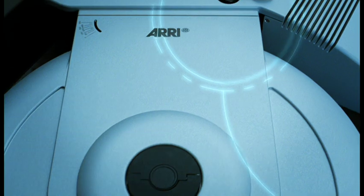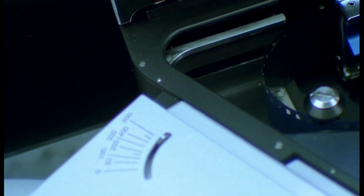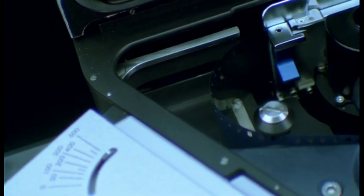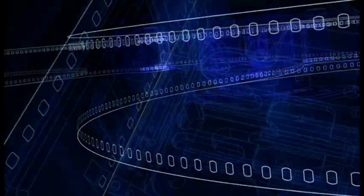The ARRI Laser 2 bridges the worlds of digital film restoration, analogue film projection and long-term archiving. Capable of making recordings with resolutions from PAL up to 6K, the ARRI Laser 2 can film out onto intermediate, camera negative and black and white film stocks.